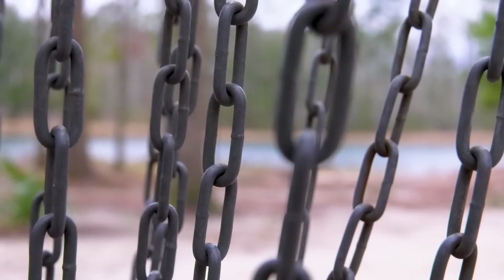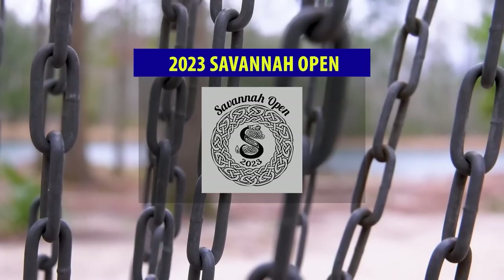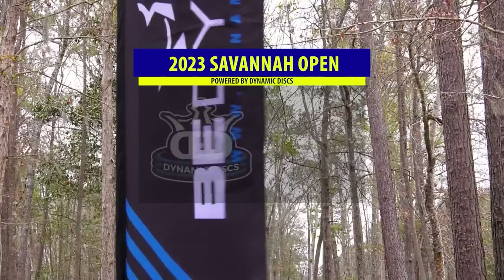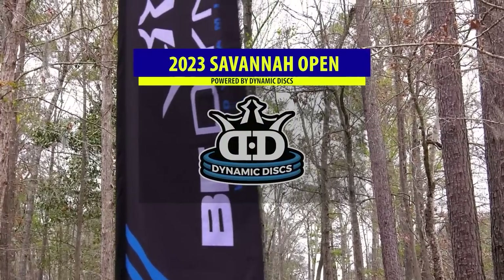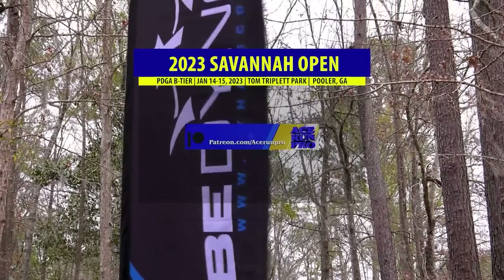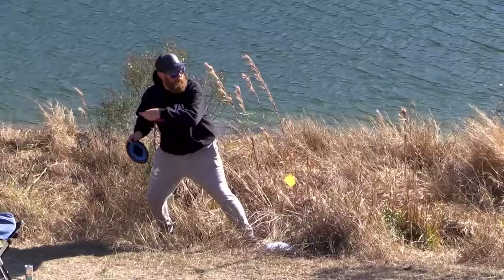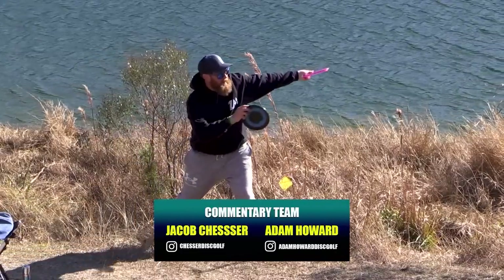Welcome back to Ace Run Pro's coverage of the 2023 Savannah Open, presented by Dynamic Discs. I'm Jacob Chesser, joined by Adam Howard. We're back at it again, ready to do this back nine coverage here — the short tees during round two.